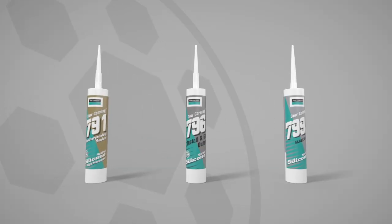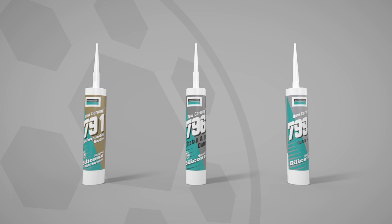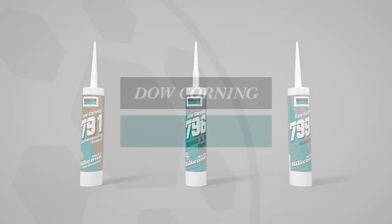Market leading professional silicon sealants — the 7 Series range from Dow Corning.